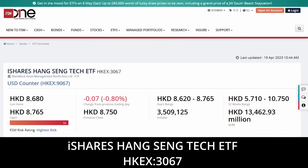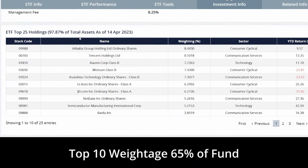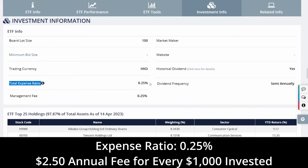Listed on the Hong Kong Stock Exchange, the iShares Hang Seng Tech ETF is a passive fund that follows the Hang Seng Tech Net Total Return Index. This index consists of the 30 top technology companies listed on the Hong Kong Stock Exchange. Although called technology companies, they cut across multiple industries like consumer, media, and communication services. As a more concentrated ETF with just 30 stocks, its top 10 holdings take up about 65% of the fund. Popular names include Tencent Holding, Xiaomi Corporation, Alibaba, and Kuaishou Technology. The fund has a size of $1.6 billion and a management fee of 0.25% per year.